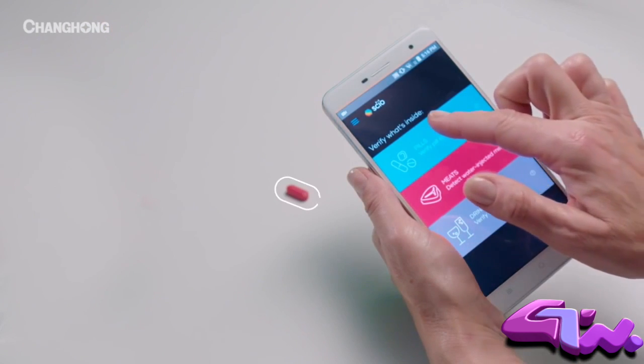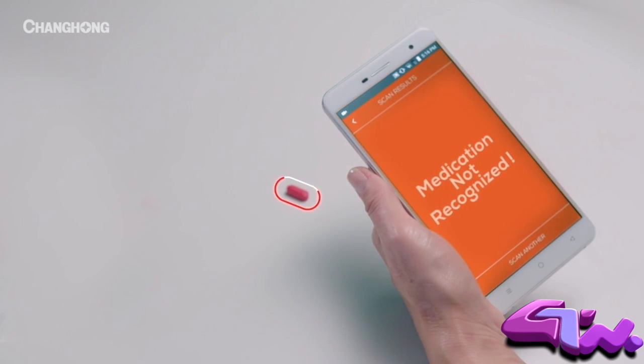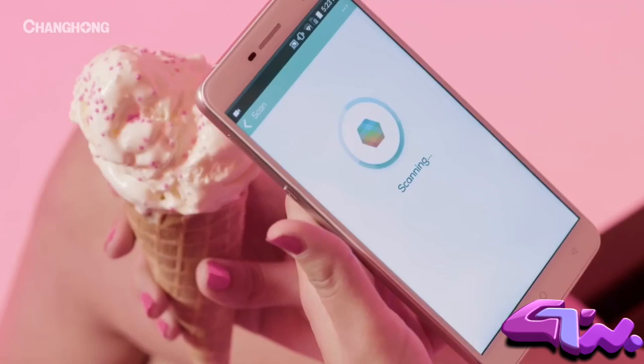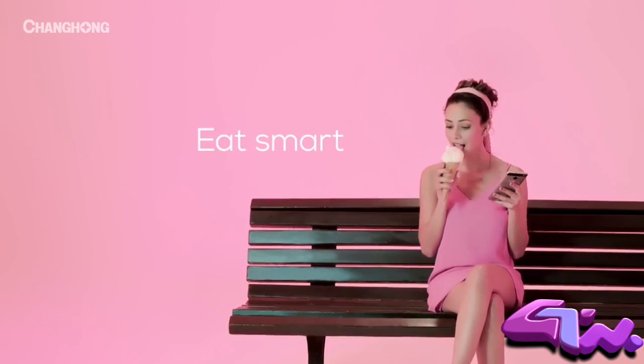Now your phone can verify a product's authenticity and warn you if something's not right. It's a brand new way to experience the world and all the sweetness it has to offer.